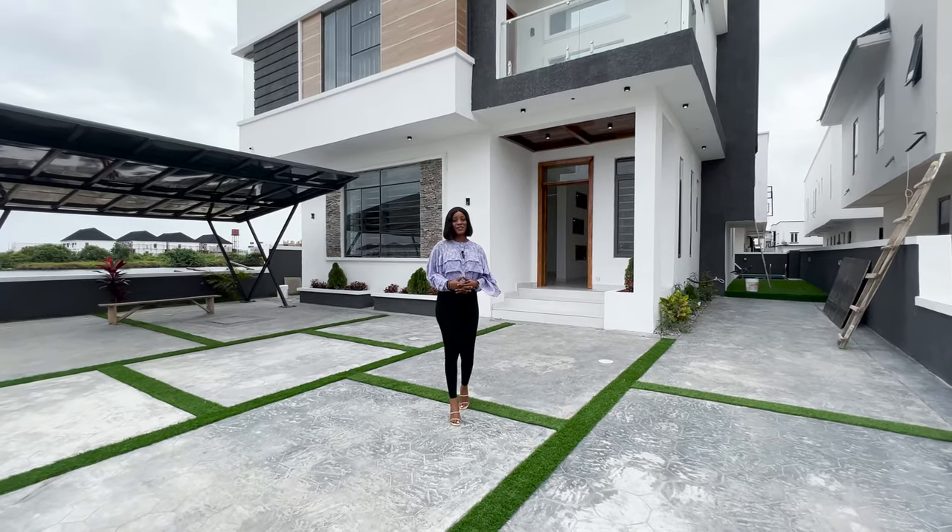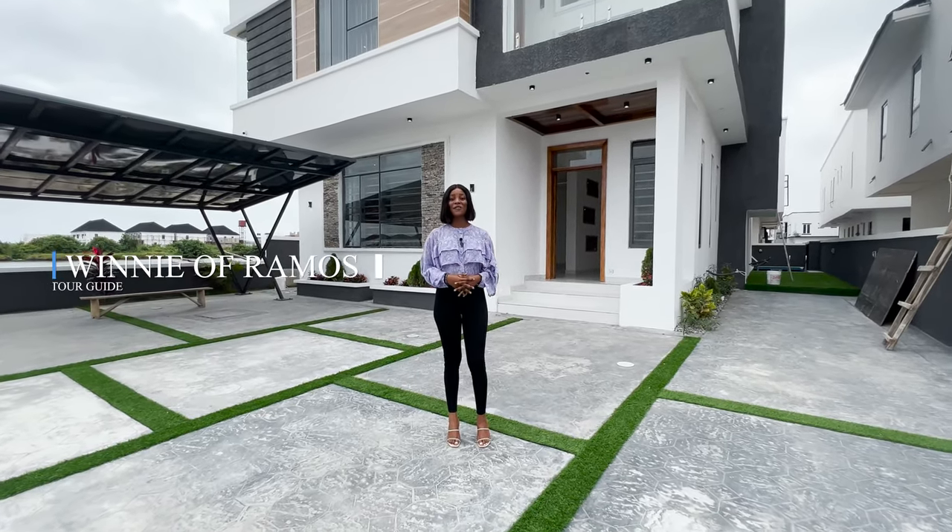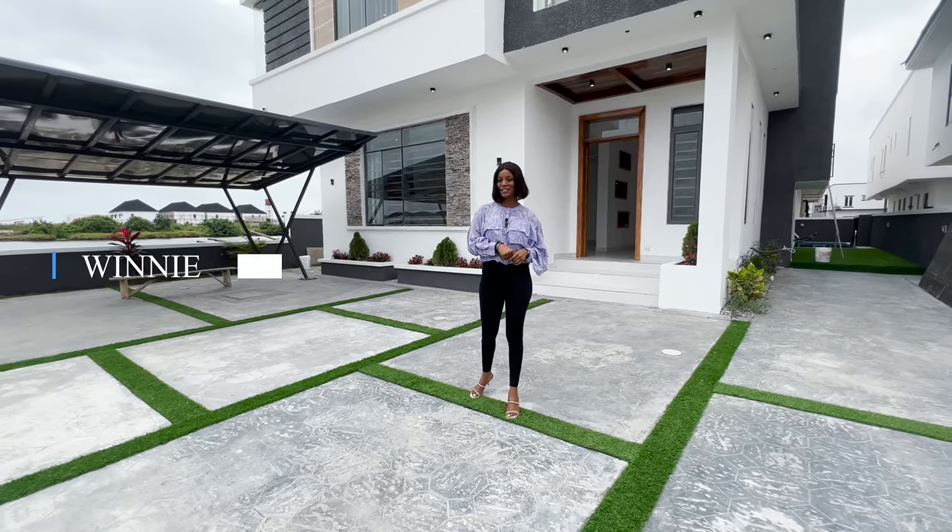What did you think about those drone shots? Because I absolutely love them. If you love them too, let me know in the comments section.